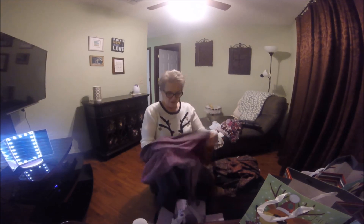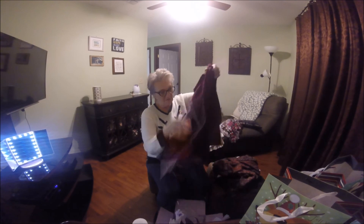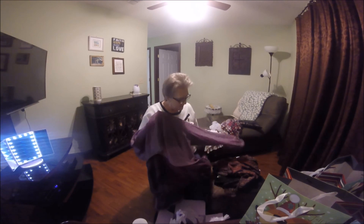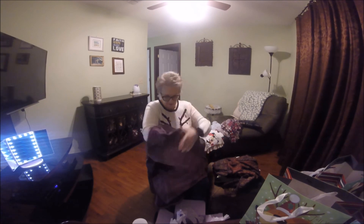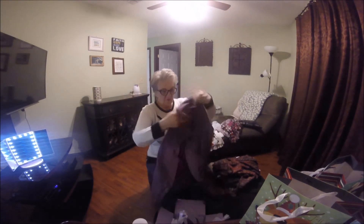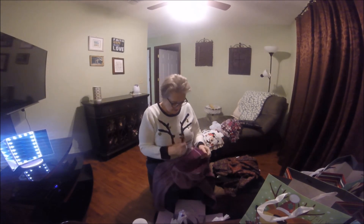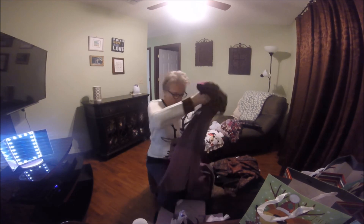Now we've got — oh, look at this hoodie! I love it. Look at how pretty — it's purple, it's got a hood, long-sleeved, and no pockets but that's okay. That is by Bobeau — B-O-B-E-A-U — one X.